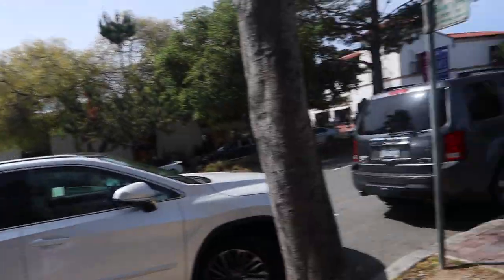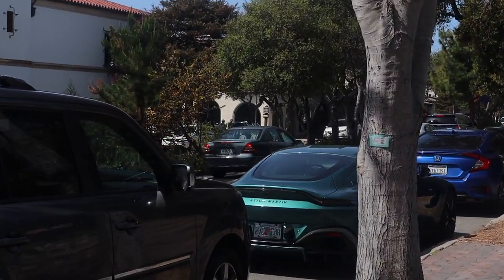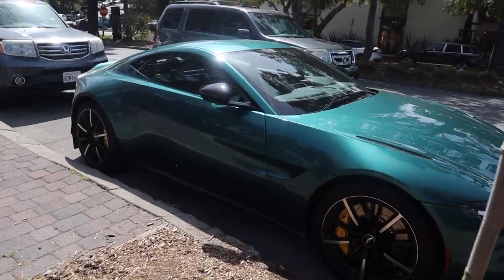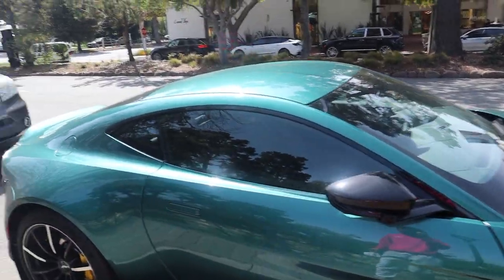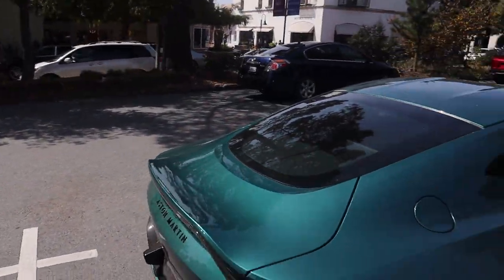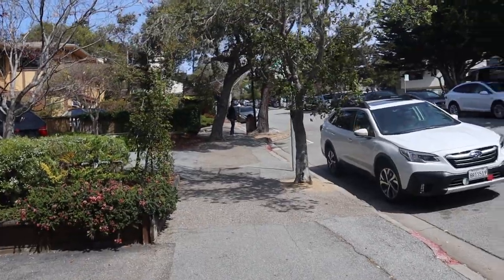Look at the color on this Vantage — it's a very bright dark type of green with yellow stitching interior. It almost looks like an F1 Edition Vantage, but it's not because it doesn't have the wing and other details. Still cool though.